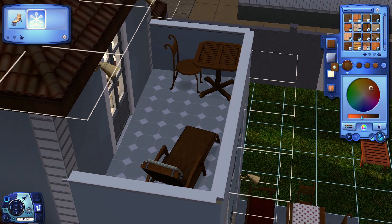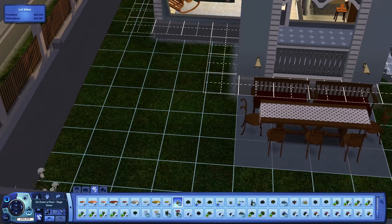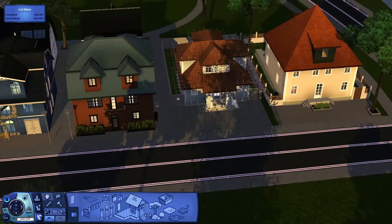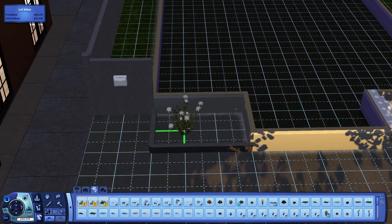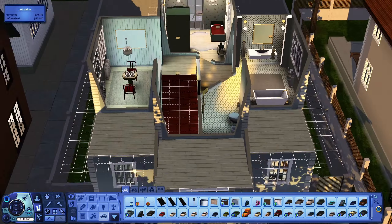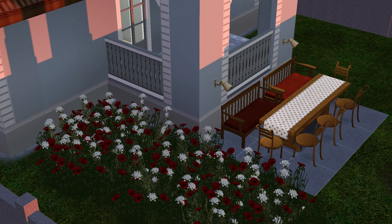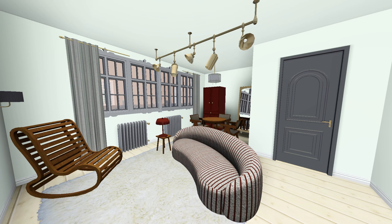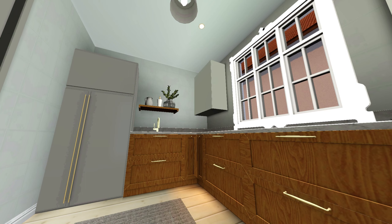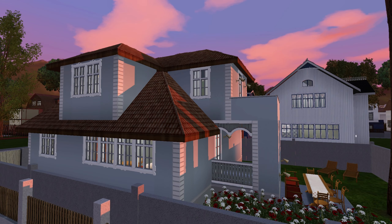On the little balcony there's a lounge chair and another seating area. There are also two lounge chairs in the garden as well. I placed down these white flowers and also poppies — I didn't realize I have poppies in this game, I think they look so cute. Then I also placed down some lights and some parking, and that's pretty much done. I really hope you enjoyed it and I'll see you in the next one. Bye!